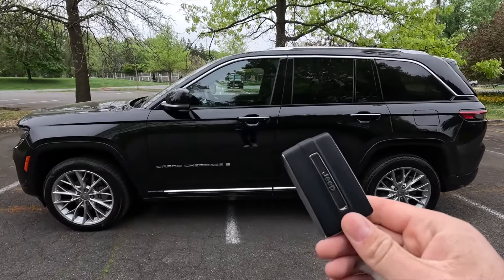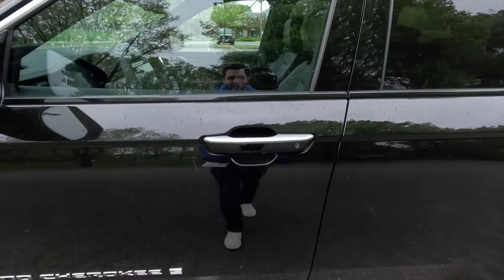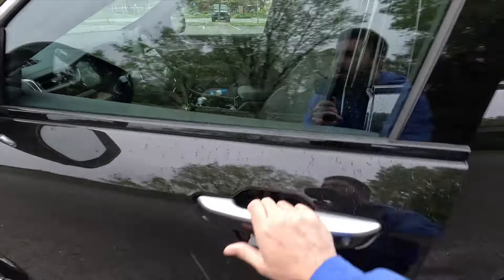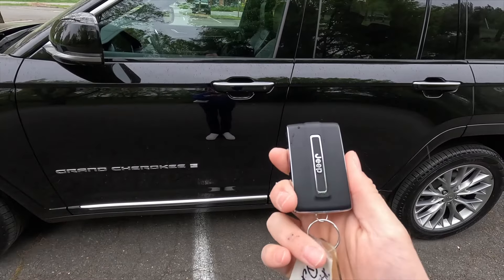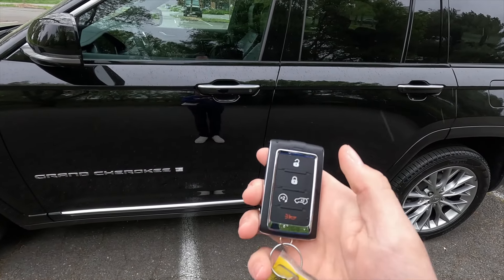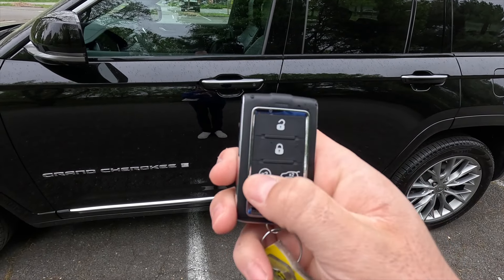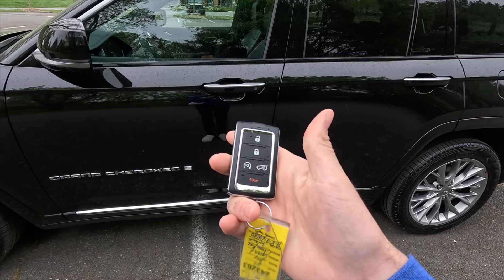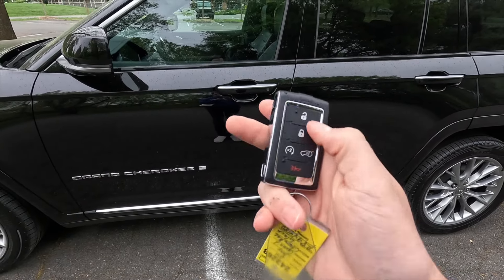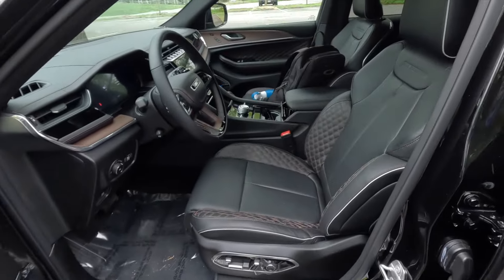Moving into the interior — the Summit comes with keyless access, so you just have your key fob in your pocket, put your hand behind the door handle and it unlocks. Run your finger across the three lines on the handle to lock it. The key fob has a very fancy look and feel, with unlock, lock, remote start, trunk pop, and panic functions. Press the remote start button twice to start the vehicle.